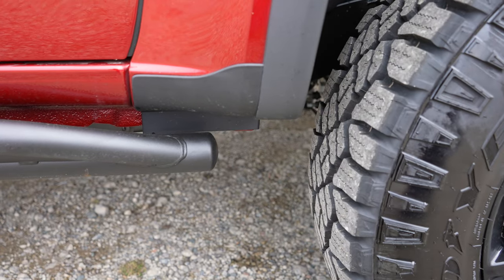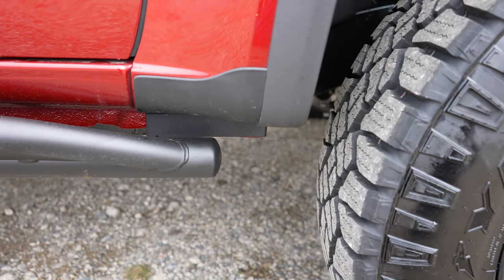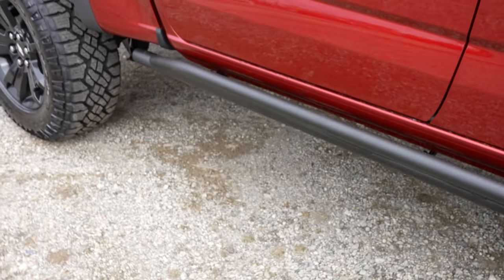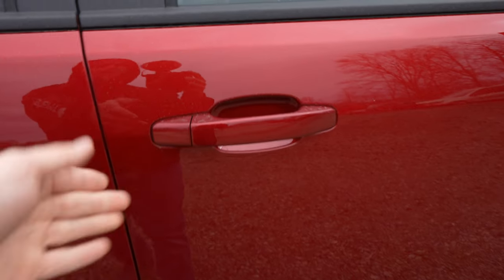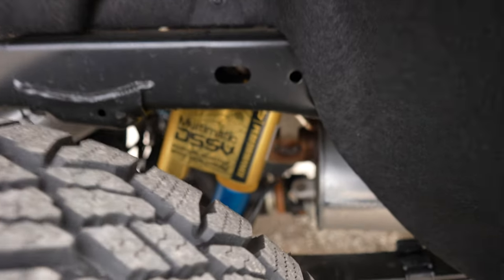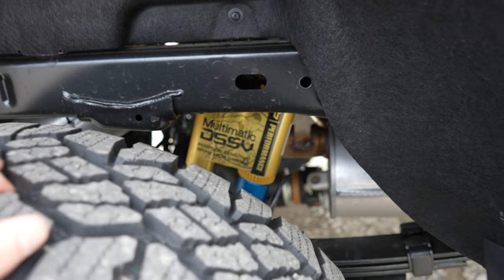There are black plastic body moldings behind the front tires to protect against rock chips, rock sliders that are cab length, color-matched mirror caps as well as door handles.